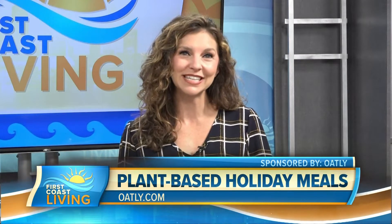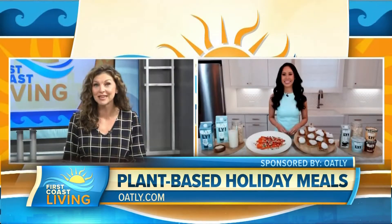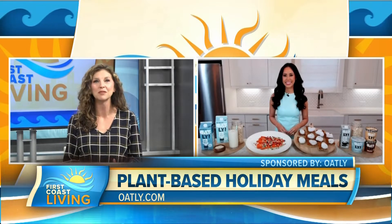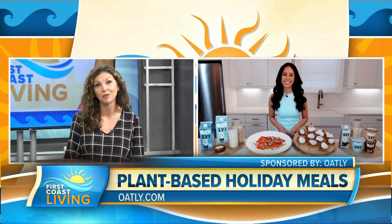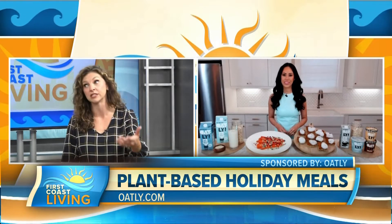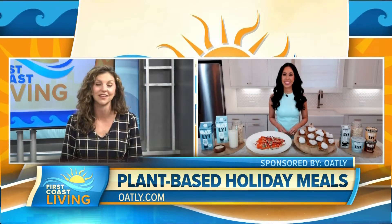Joining us now with the details is registered dietitian and founder of Nutrition by Mia, Mia Sin. We're happy to have you back on the show. But first, what are some of the benefits of using oat milk versus other non-dairy alternatives — or I should say, as well as other non-dairy?